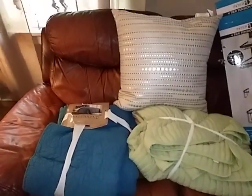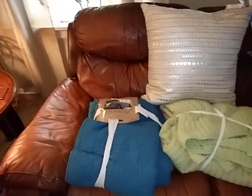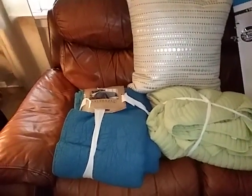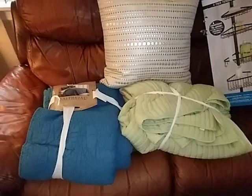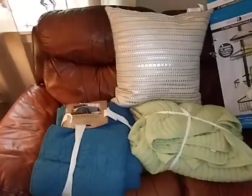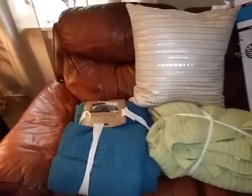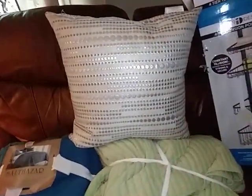Good afternoon everybody. It is Wednesday at 3:20 p.m. I would like to share a haul with you guys that I got and figured I'd make a video because I do have lots more stuff to videotape. But we're going to start off with this gorgeous pillow.